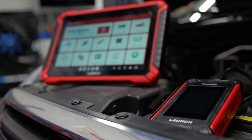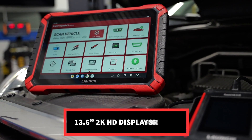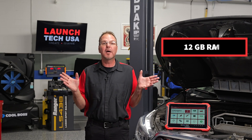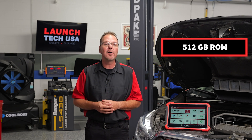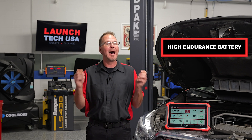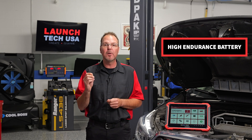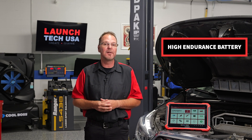The Throttle 5 features a 13.6-inch new 2K high-definition display screen with dual-color product appearance. It has 12GB of RAM plus 512GB of ROM for large storage and is equipped with a high-endurance battery that allows it to run faster, more stable, and longer-lasting, which of course is important to today's technicians.